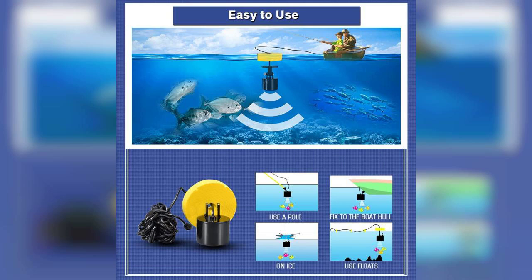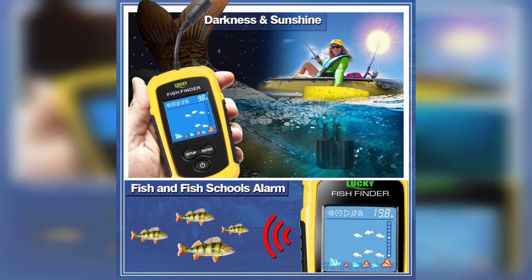One of the standout features of this fish finder is its castable sonar transducer. You can simply toss it into the water and let it do the work for you. The sonar technology provides accurate readings up to 328 feet deep. Whether you're fishing in a lake, river, or ocean, this device can help you identify the best spots to drop your line.